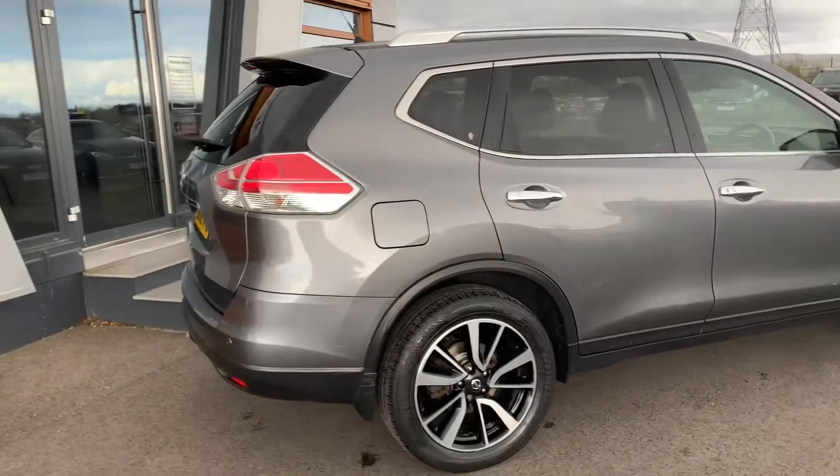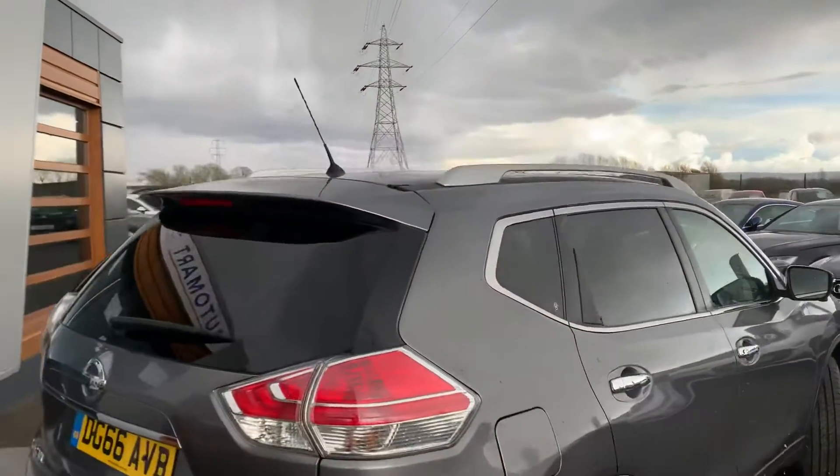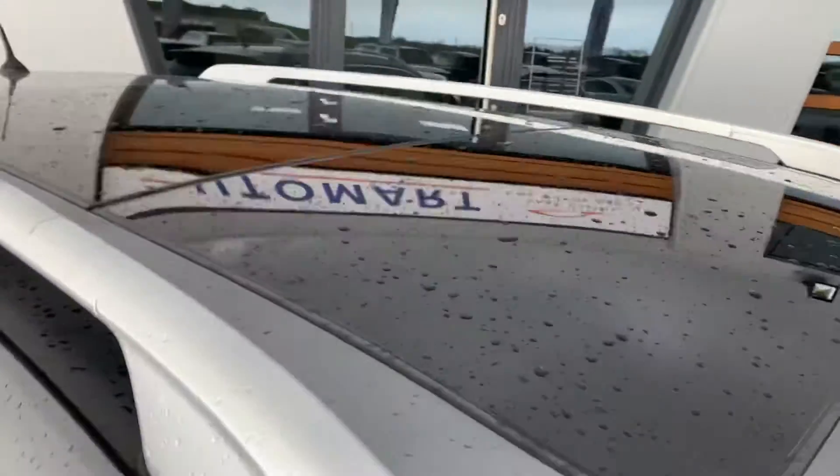Privacy glass at the back, chrome detailing on the windows, roof rails, and we also have a panoramic roof.